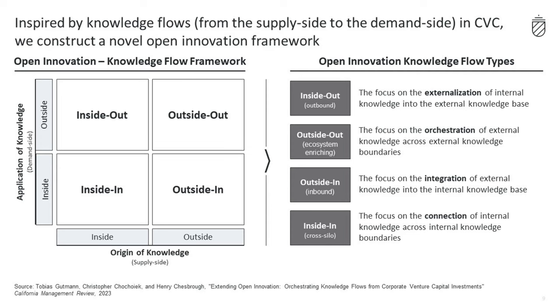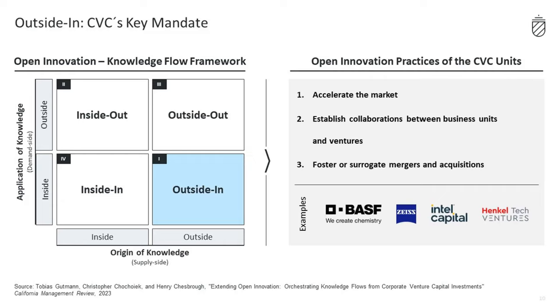The traditional knowledge flow that CVC focuses on is known as outside-in. This involves, for instance, accelerating the market through investment in companies, projects, or ecosystems. CVC also works to establish collaborations between business and ventures, helping to close the innovation gap. In addition, CVC fosters and surrogates M&A, incorporating external knowledge to support these transactions.